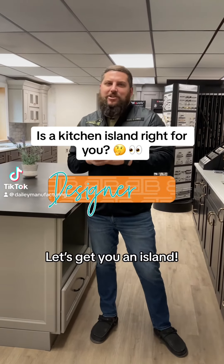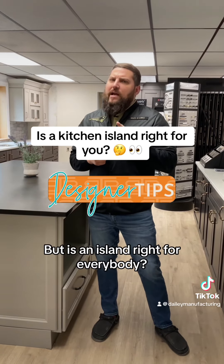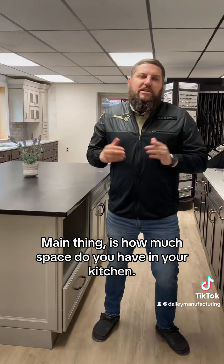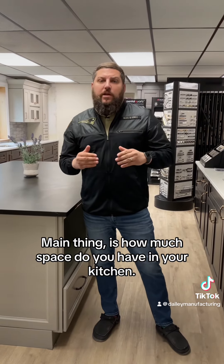Here's a designer tip — let's get you an island. But is an island right for everybody? The main thing is how much space you have in your kitchen.